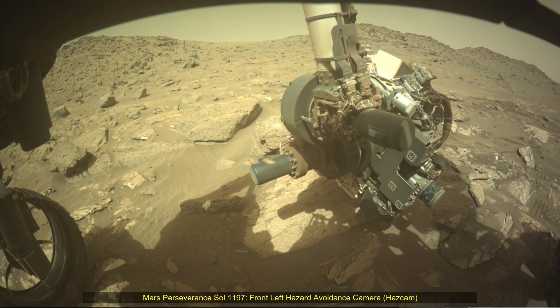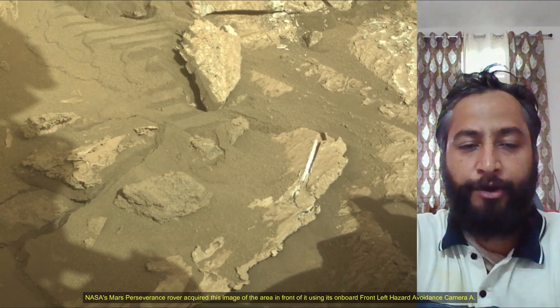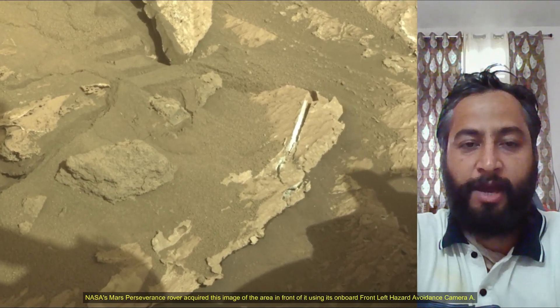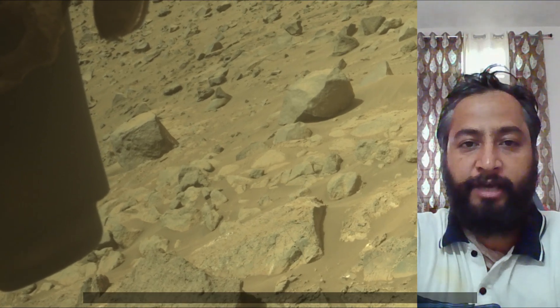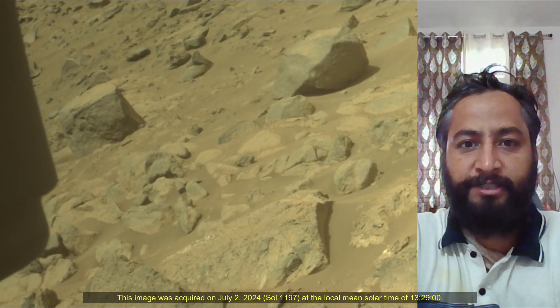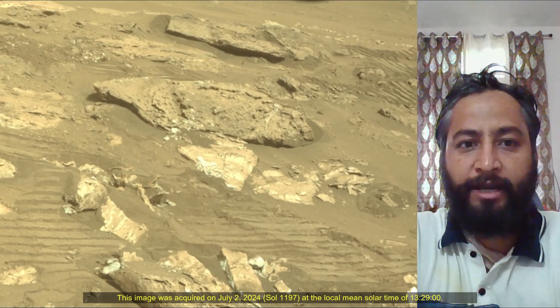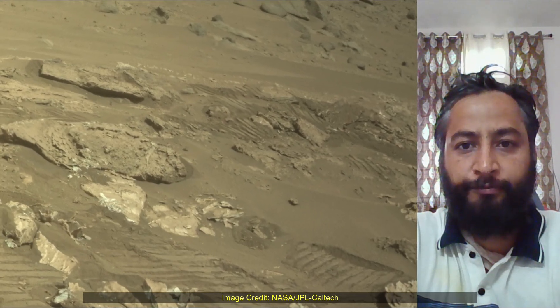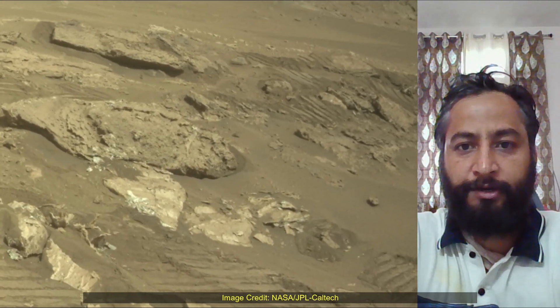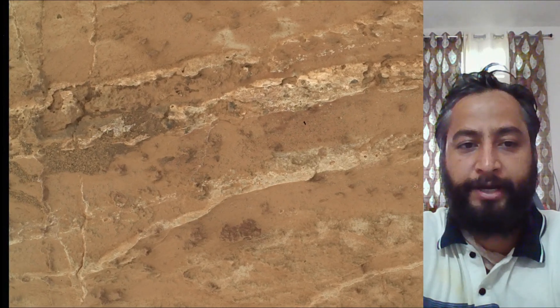Hello friends. Mars Perseverance Sol-1197. Front Right Hazard Awareness Camera, MUST Camera, and Navigation Camera. NASA's Mars Perseverance rover acquired these images using its onboard HAZCAM, NAVCAM, and MUST CAM. These images were acquired on 2 July 2024, the 1,197th Sol of the Perseverance rover mission on Mars.